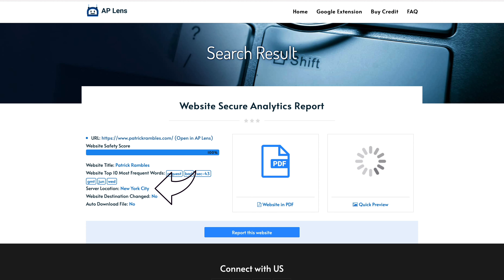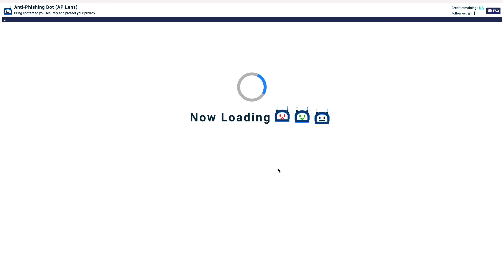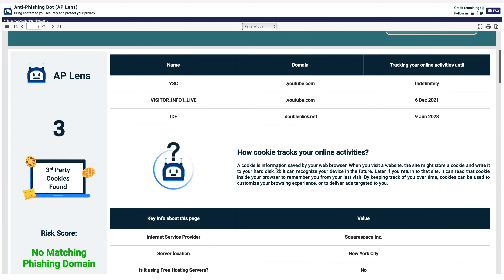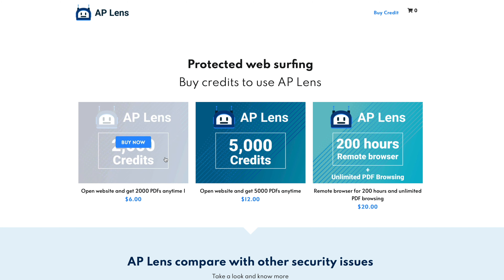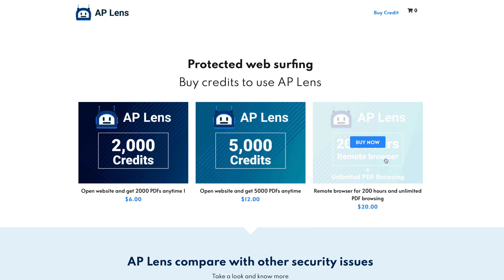AP Lens also provides even more privacy protection than a VPN because no cookie is ever placed on your machine. Using my website as an example, you can see the server location — it's New York because I'm hosted on a platform — and it's totally safe. There are no files that auto-download when you click my URL. You can open the website in a virtual browser for more info. AP Lens is totally free to check any URL and you can click down to two levels on a website. If you need to explore further, you can purchase credits to do so.